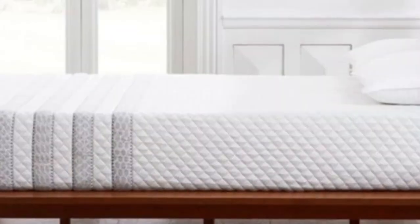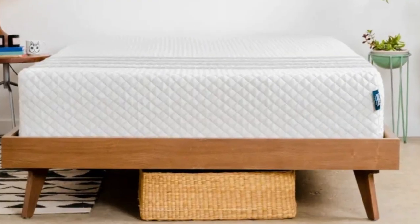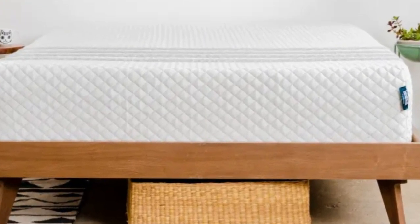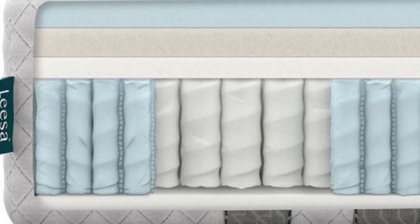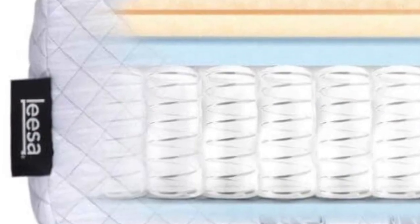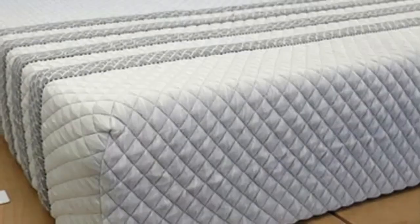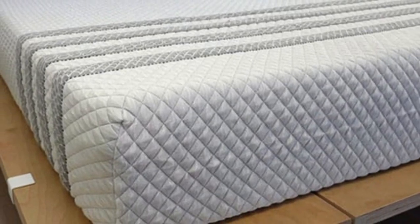Pros: Mixed foam comfort system offers contouring without excessive sinkage. Aerated layers encourage airflow to keep sleepers cool. Reinforced perimeter enhances edge support. Cons: Coils produce noticeable motion transfer. Stomach sleepers over 230 pounds may prefer a more supportive bed.